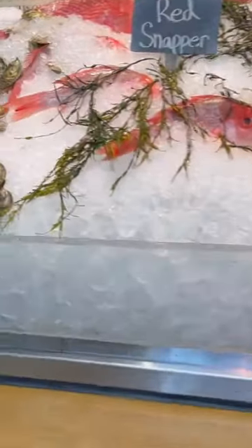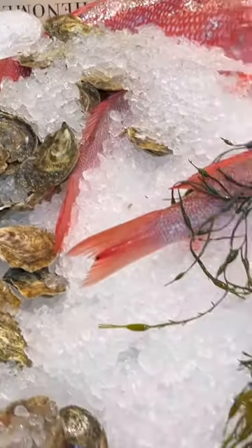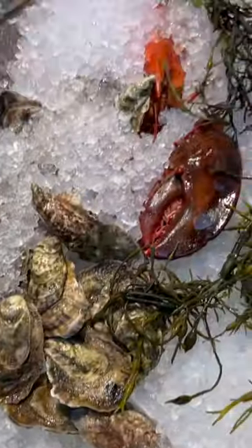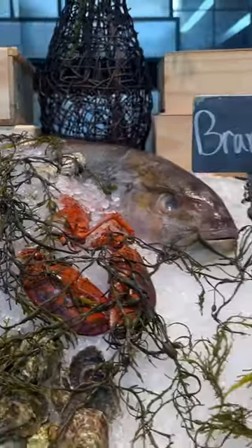All right, Peach Patch, so when you walk in, they have their fresh seafood display. They got a red snapper — that's a real fish. This is crazy, look how big that fish is.